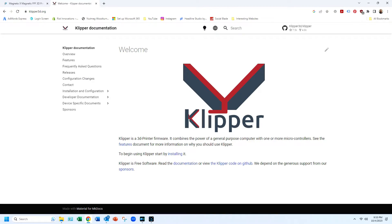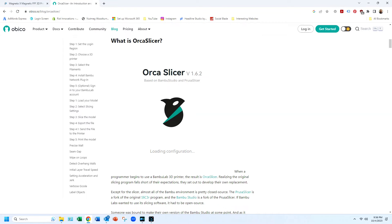What software will people be using on this? The printer runs on standard Klipper, and we recommend using Orca Slicer because it has the best Klipper integration at the moment — you can talk directly to macros on Klipper. We find the experience really good.